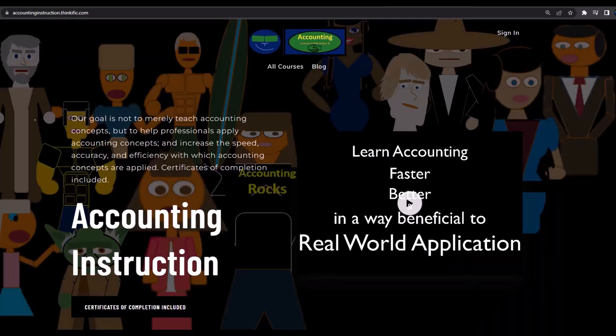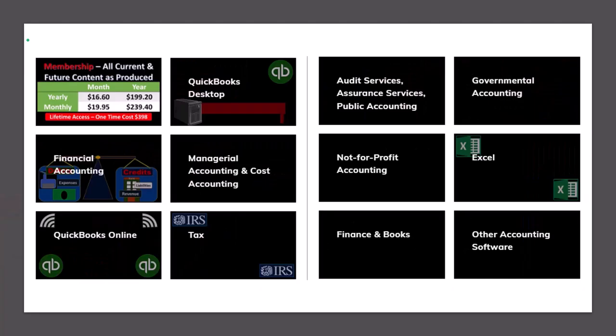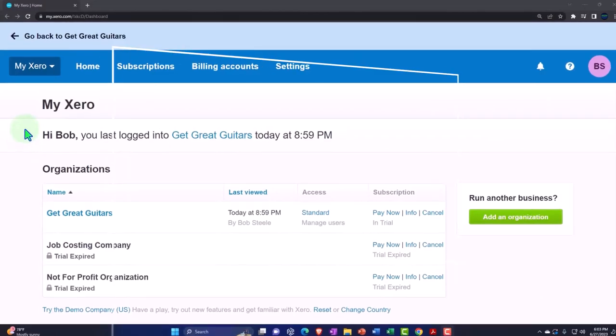If you would like a commercial-free experience, consider subscribing to our website at accountinginstruction.com or accountinginstruction.thinkific.com, where we have many different courses. You can purchase one at a time or use a subscription model giving you access to all courses, which are well-organized and include Excel files, PDF files to download, and no commercials.